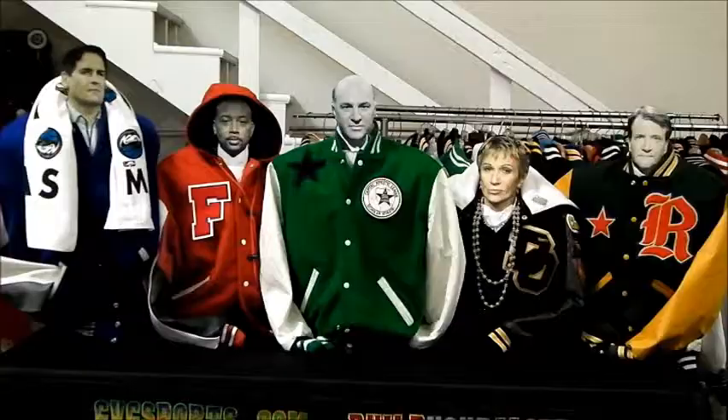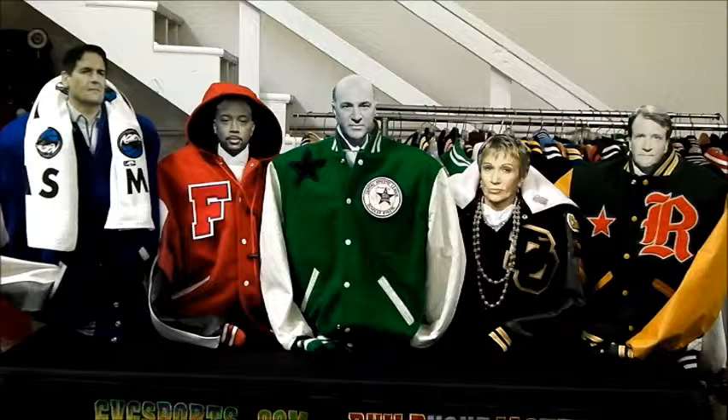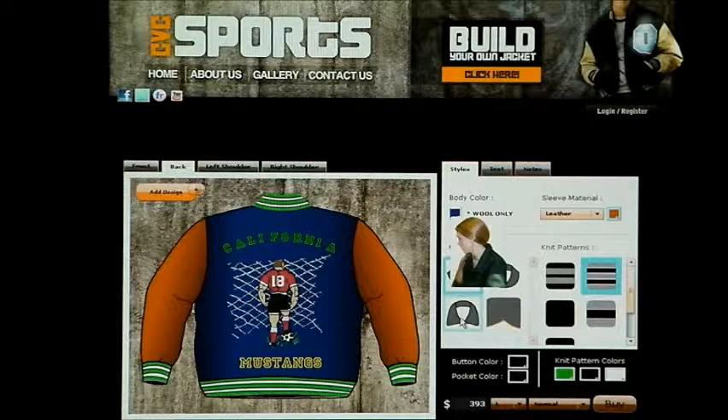We're now going to show you the process that it takes to order a jacket. This is the jacket tool where an end user, regardless of where they are in the world, has the opportunity to go online and design a jacket. They can pick body color, sleeve color, collar styles — it doesn't matter what they do. And as they're doing that, the prices change. They can change design, change lettering, and all the options and colors that they choose, we can build. If there's an option they don't see on the website, all they have to do is upload that design to us and we can make that happen.